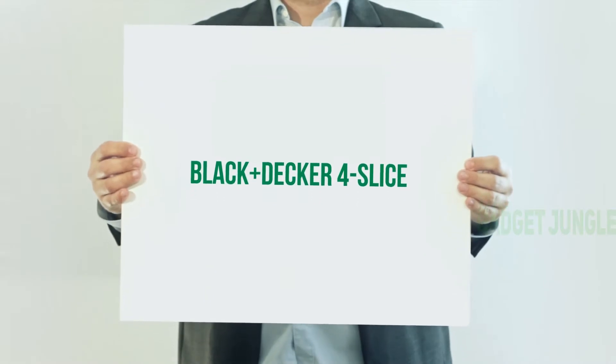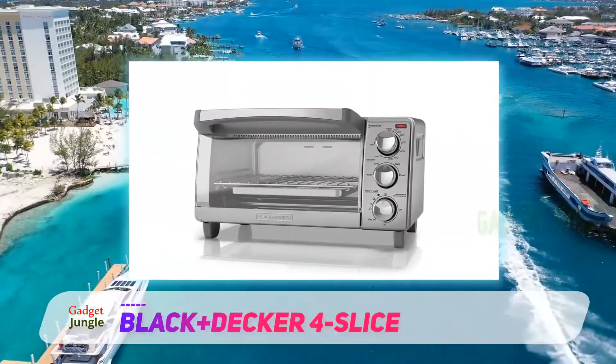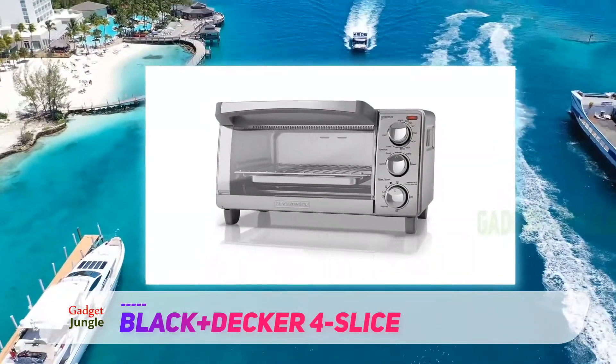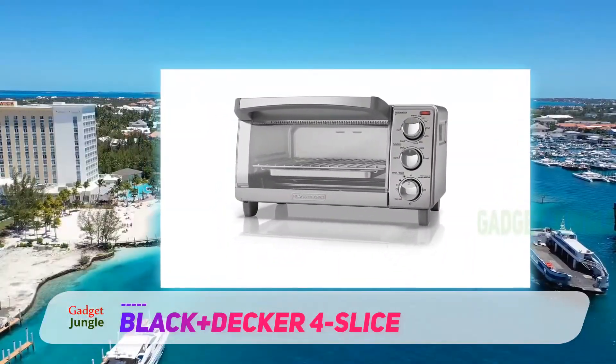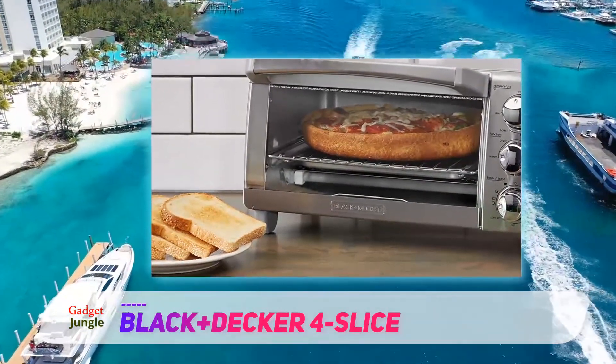Black+Decker 4-Slice. Though many countertop ovens will run you a few hundred dollars, this introductory model, which is well under $100, is much more affordable. Still, you'll get plenty of the features and cooking power people love about higher-end models.